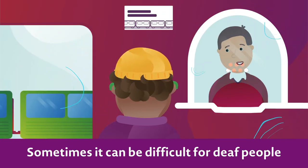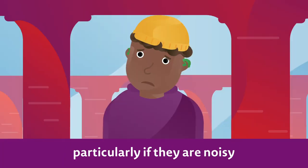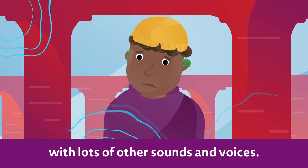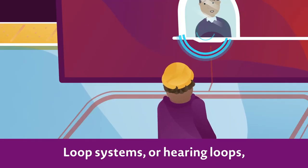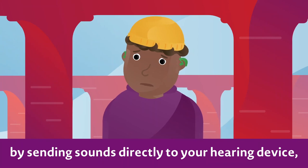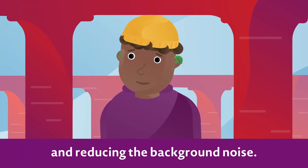Sometimes it can be difficult for deaf people to hear in public places, particularly if they are noisy with lots of other sounds and voices. Loop systems, or hearing loops, can make this easier by sending sounds directly to your hearing device and reducing the background noise.